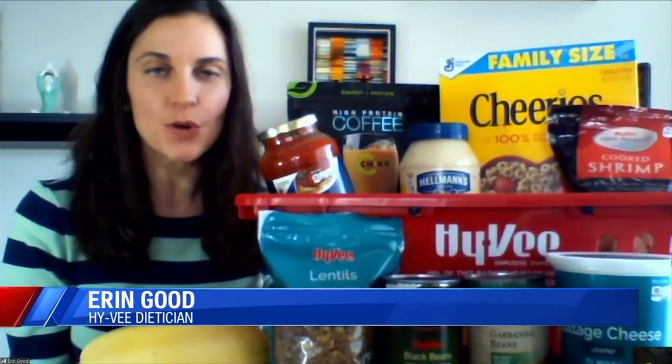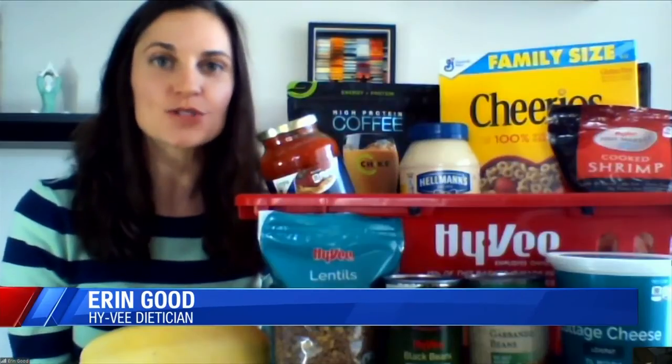Thanks for joining us. Thanks for having me. So we are told to limit our trips to the grocery store to one person and shop every week and a half or two weeks. I shop like three times a week, so this is a tough one for me. What kind of recommendations do you have for what we should be having on our list when we're trying to shop that way? So there are so many changes going on with COVID-19, and the first thing is trying to go to the grocery store less.